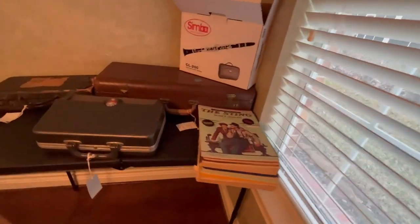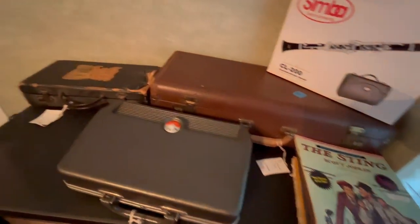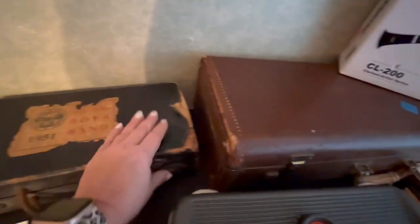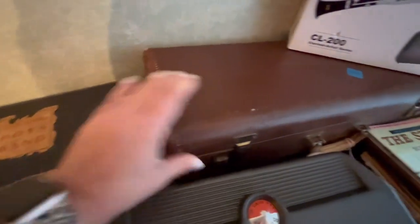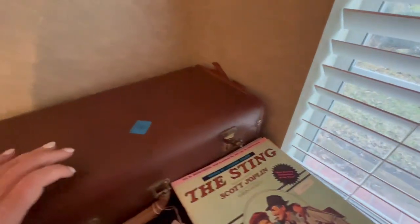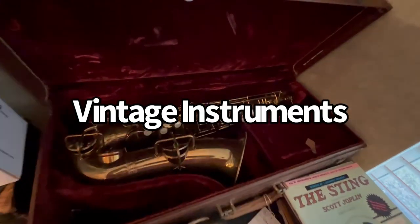Over here we have some musical instruments — there are three clarinets and a saxophone. We have this vintage saxophone in its case.